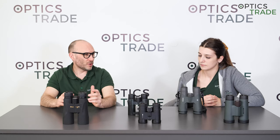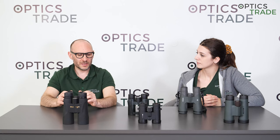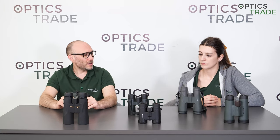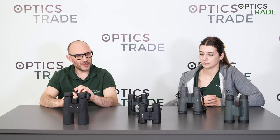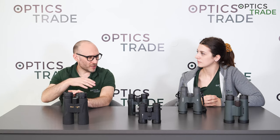In Europe, the most famous brand that does this is Kales — Kales binoculars are made in Japan and priced around 1,000 euros. With riflescopes as well, there are many factories in Japan that do OEM production for American and European brands.